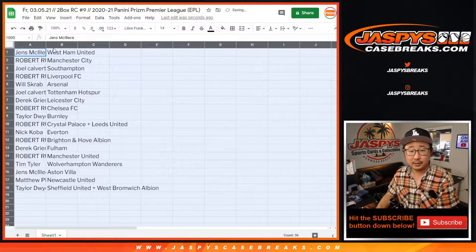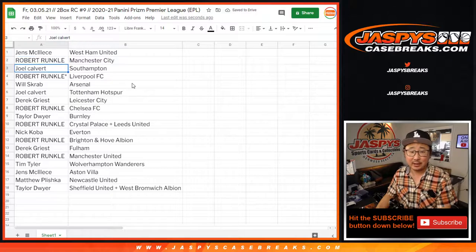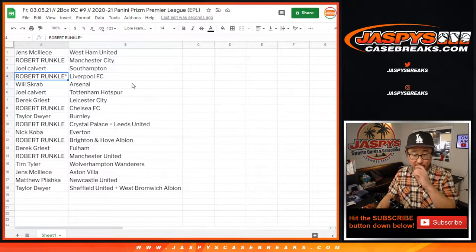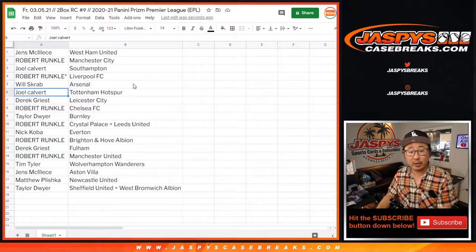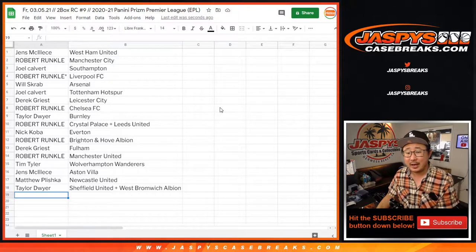So: Jens with West Ham United, Robert with Man City, Joel with Southampton, Robert with my club Liverpool, Will with Arsenal, Joel with Tottenham Hotspur, Derek with Leicester, Robert with Chelsea, Taylor with Burnley, Robert with Crystal Palace and Leeds, Nick with Everton, Robert with Brighton Hove Albion, Derek with Fulham, Robert with Man United, Tim Tyler with Wolverhampton, Jens with Aston Villa, Matthew with Newcastle, and Taylor with Sheffield and West Brom — the Sheffield-West Brom combo.